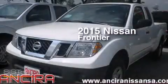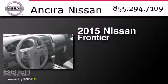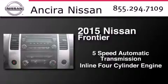This is a brand new 2015 Nissan Frontier. This truck has a 5-speed automatic transmission and an inline 4-cylinder engine.